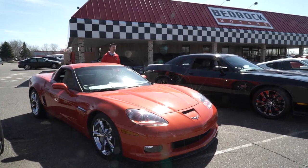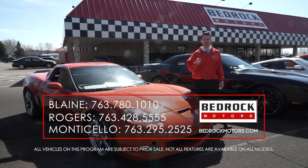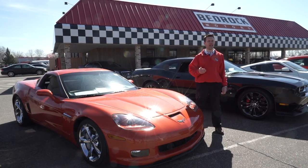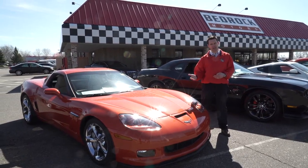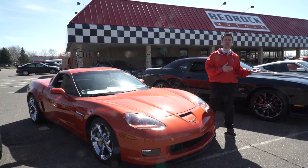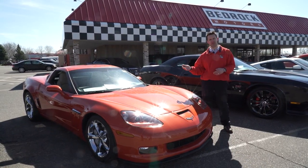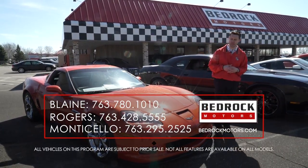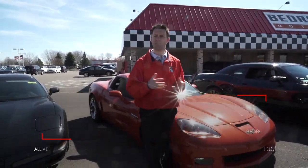At Bedrock Motors, not only are we excellent at finding cool cars and getting them ready through our reconditioning process, but one of the things we're extremely good at is financing. We have over 30 lenders, local and national, and we offer a guaranteed credit approval program. So not only can we help you get a great deal on your car, but also on financing. Maybe you've got perfect credit — we'll use our buying power with banks to shop and get a great rate. Or at the other end of the spectrum, we can help you rebuild your credit, or if you're getting started, we have first-time buyer programs. Go to bedrockmotors.com to apply online, or give us a call or stop in.